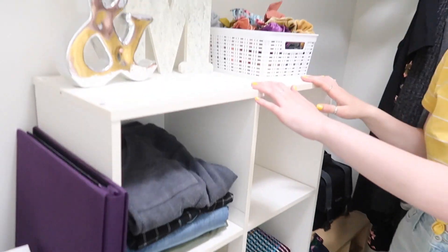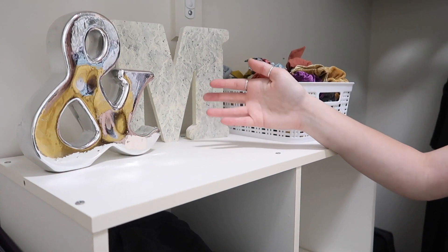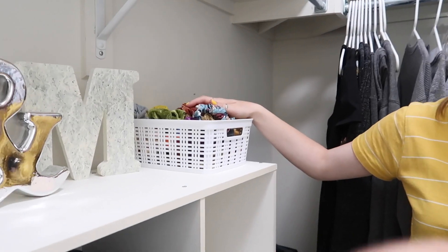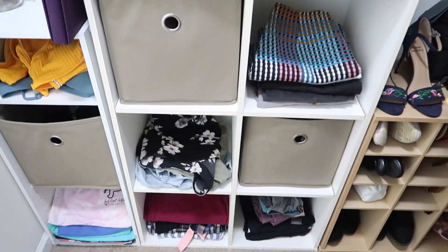Over here I have some cute little decorations — this "and" sign is pretty sure from TJ Maxx, and then another letter M. Shout out to Emily for giving me all of these scrunchies — I literally have an entire bin of them. She's also the cameraman for this, by the way. This whole section holds all of my pants, skirts, shorts, shirts, pajamas, leggings — all that stuff. I just really like the way this is organized. I used to have a giant armoire in my room but it didn't match the white and bright vibe, so I gave that to my sister instead.